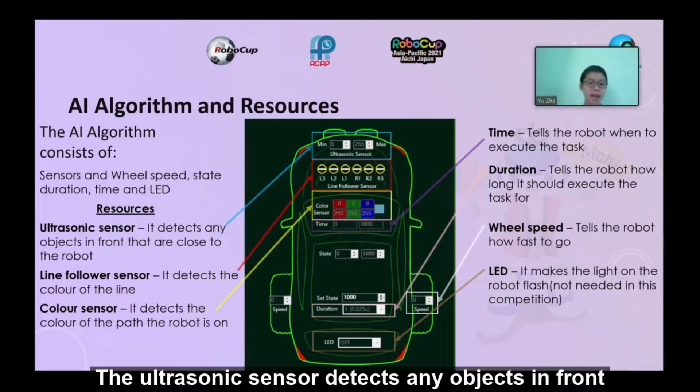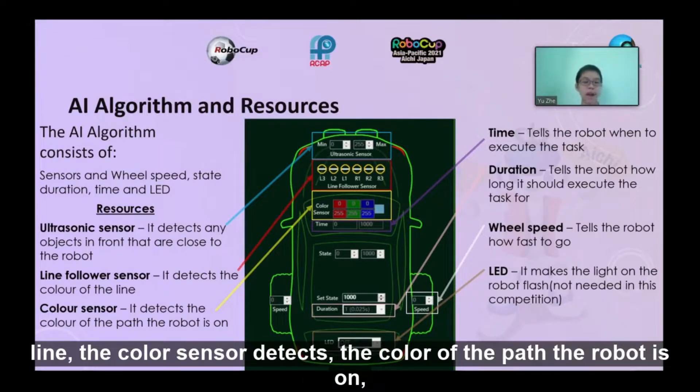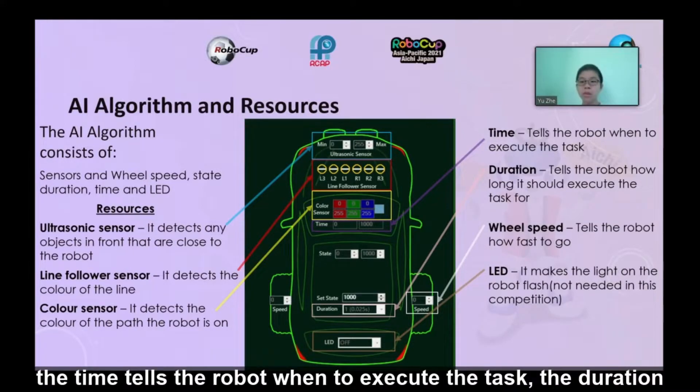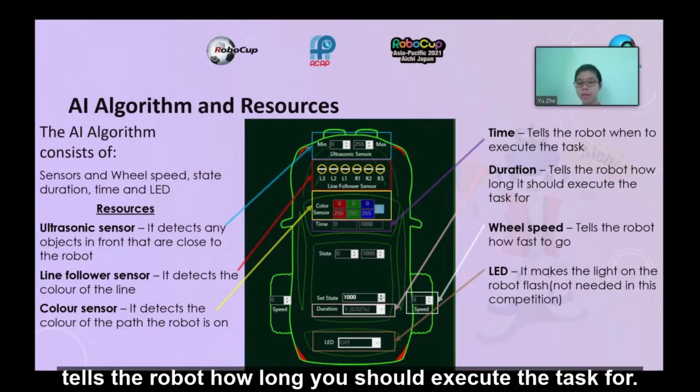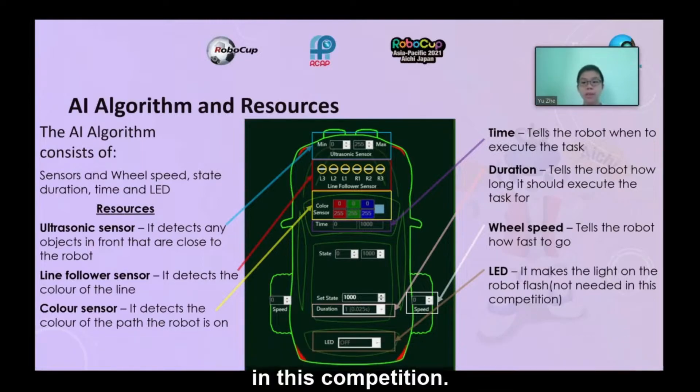The ultrasonic sensor detects any objects in front that are close to the robot. The line flow sensor detects the color of the line. The color sensor detects the color of the path the robot is on. The time tells the robot when to execute the task. The duration tells the robot how long it should execute the task for. The rule speed tells the robot how fast to go. The LED is not needed in this competition.